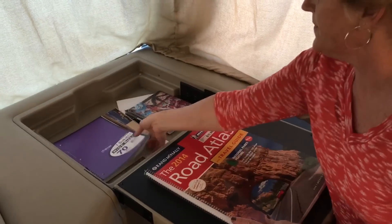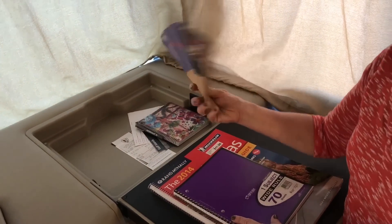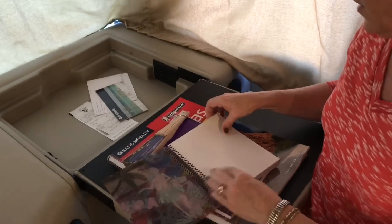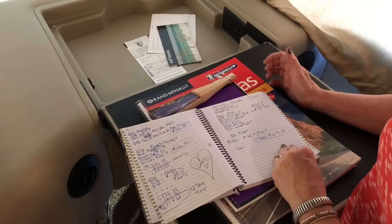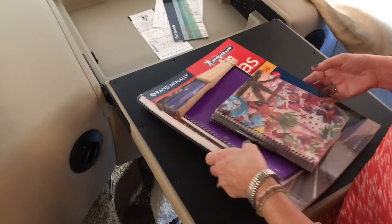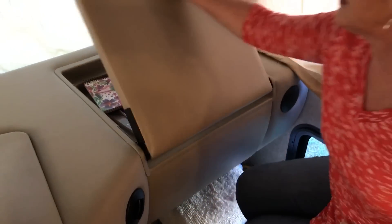We keep an atlas in here, a computer book for notes or whatever, and a fan. I keep a notebook — a log of the trips we take, the campgrounds we stay in, gas, food, how much our whole trip costs. I just keep that all in here, tucked away.